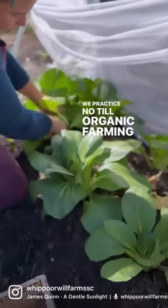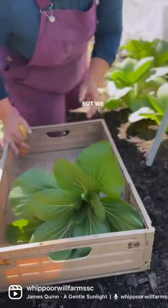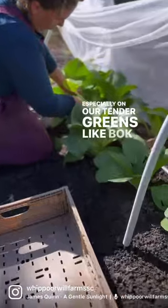We practice no-till organic farming in our garden. One of our biggest problems, of course, is pests. But we have found that insect netting works really well, especially on our tender greens like bok choy.